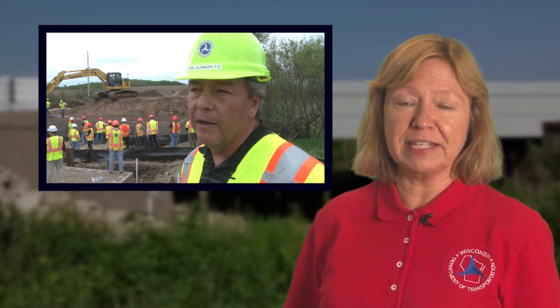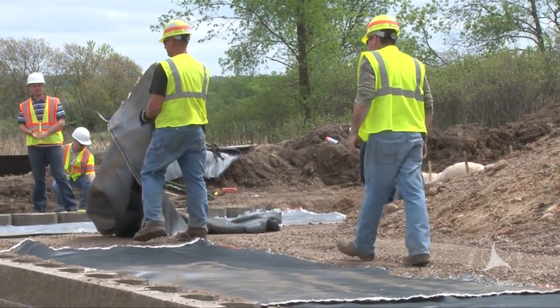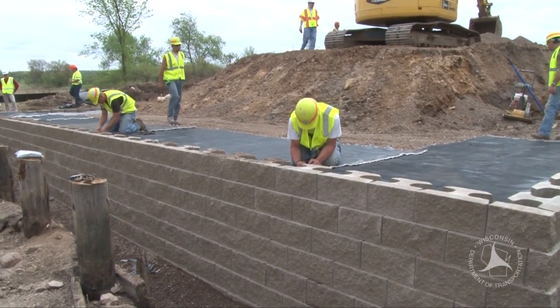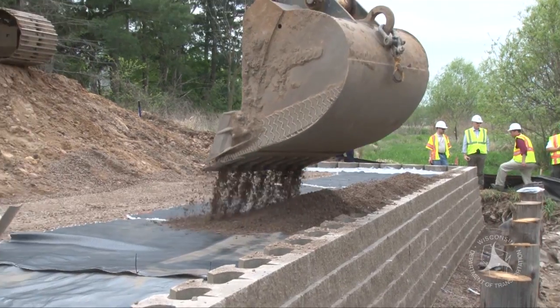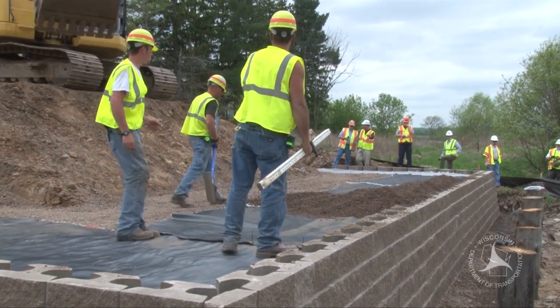In comparison, geotechnical engineer Dan Alzamora of the Federal Highway Administration talks about traditional methods and how GRS technology provides advantages. A conventional approach would have been to put the bridge foundations on piles, on deep foundations, and then the bridge would sit directly on the deep foundations. They can do phase or stage construction so that they could close one side of the road at a time. But this type of construction is done fairly quickly, so the reduced construction time helps in keeping the road closed less than you would normally have to close it.